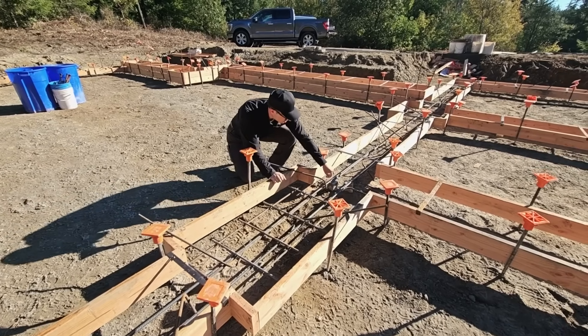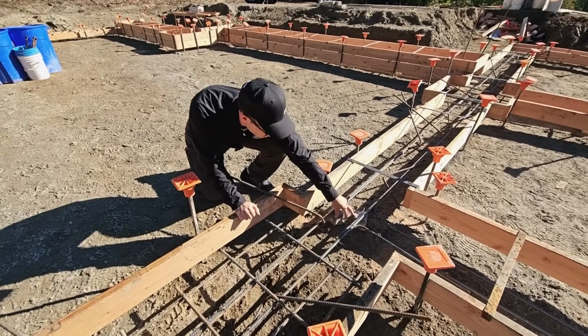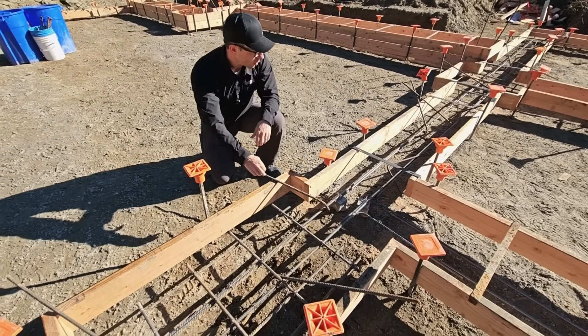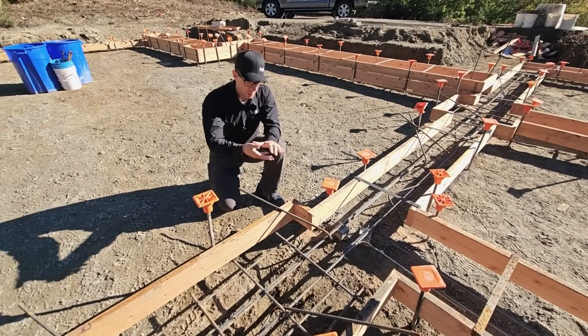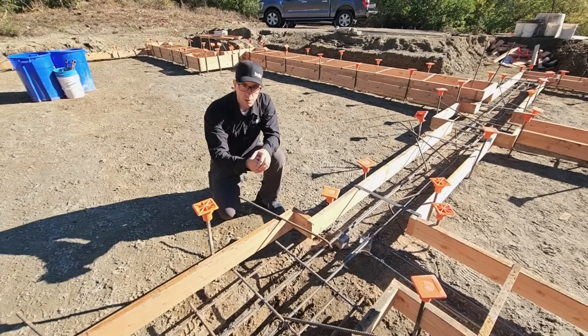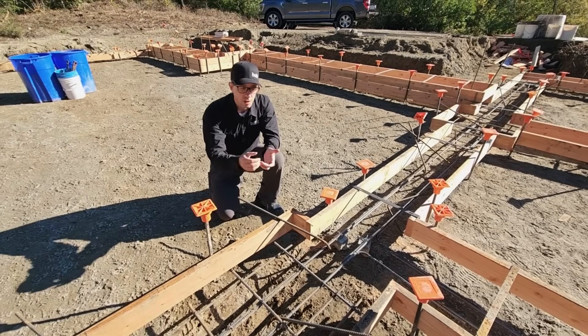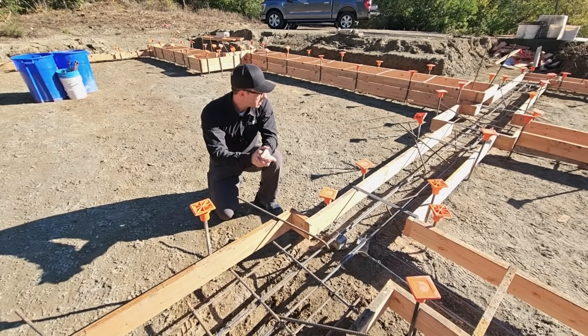Over here, this is a little tip that we picked up just a couple of years ago. These are called dobies — at least that's what we call them. They're just chunks of concrete that help to elevate your rebar off the soil, because you do want the concrete to fill underneath your rebar, and those have the compressive strength that you're looking for instead of just putting something else under there. So that works out well.